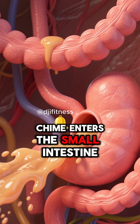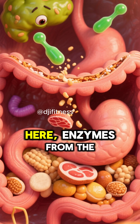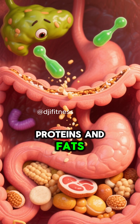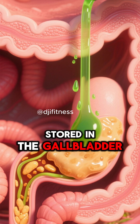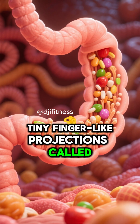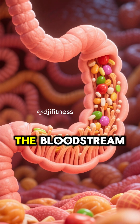Next, chyme enters the small intestine. Here, enzymes from the pancreas break down carbs, proteins, and fats. Bile from the liver, stored in the gallbladder, helps break down fats. Tiny finger-like projections called villi absorb nutrients into the bloodstream.